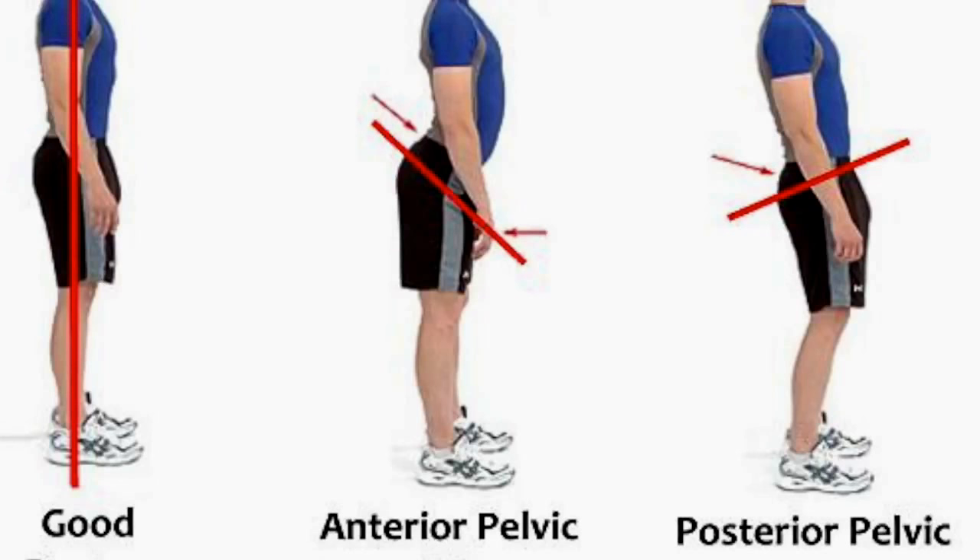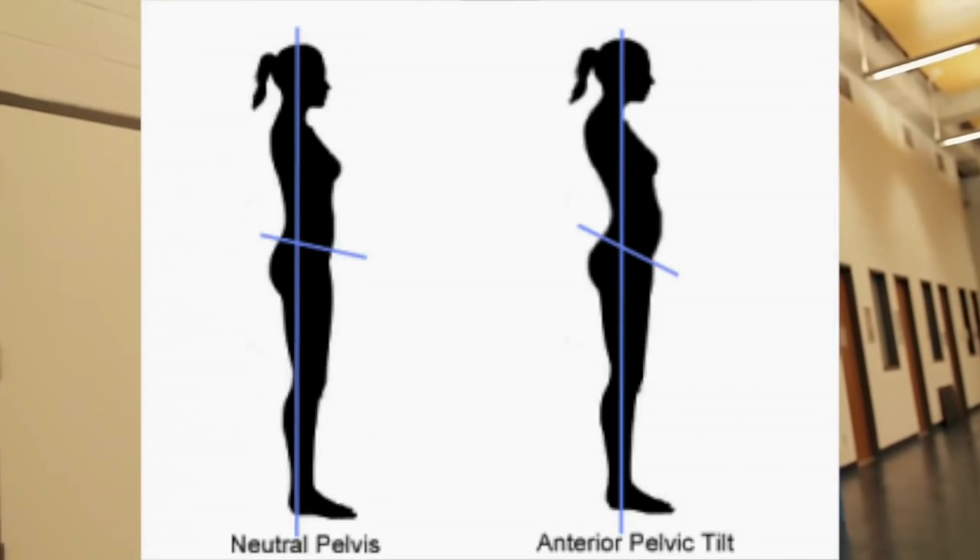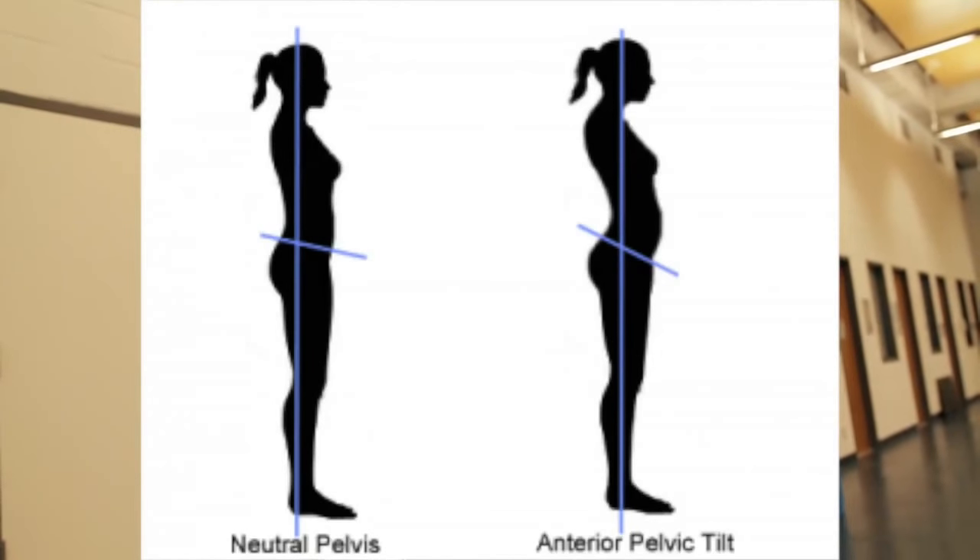Pelvic tilt occurs when your glutes pull out and there's an over-exaggeration of the spine at the lower level, causing you to do this weird duck butt thing. Generally this happens for people who are seated throughout the day, whether it's in their car or at a desk. There are a couple of ways to realize you have this issue: lower back pain, glutes that protrude with your lower back pushed forward, and tight hamstrings because the pelvis is being pulled forward. A lot of people have all three of these issues, leading to anterior pelvic tilt.